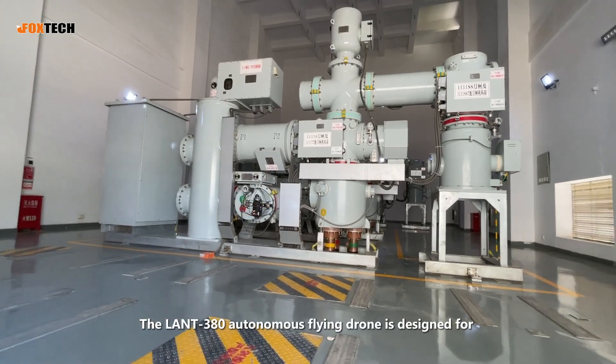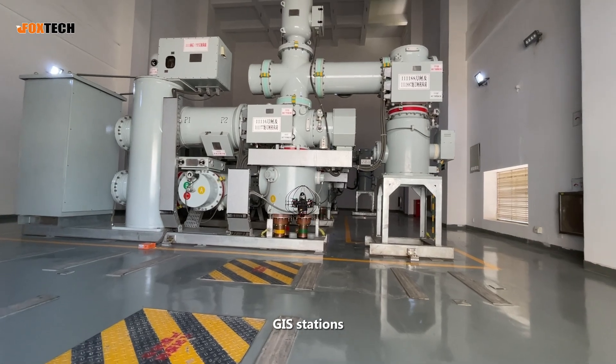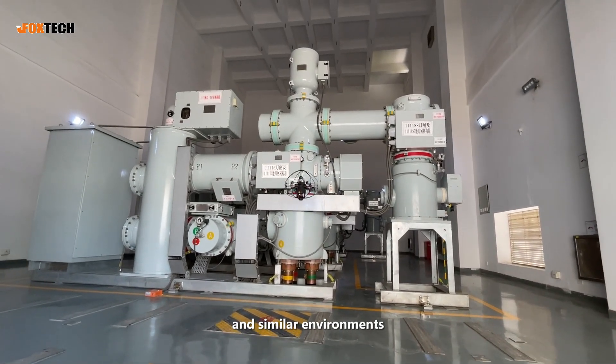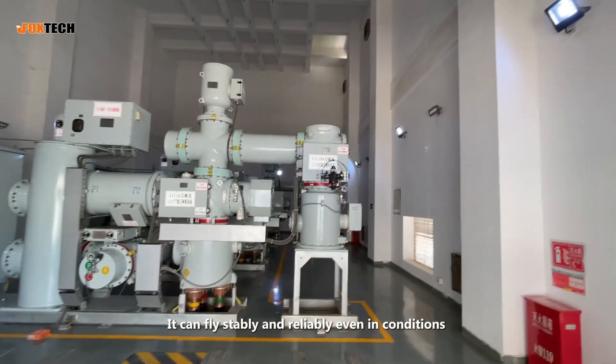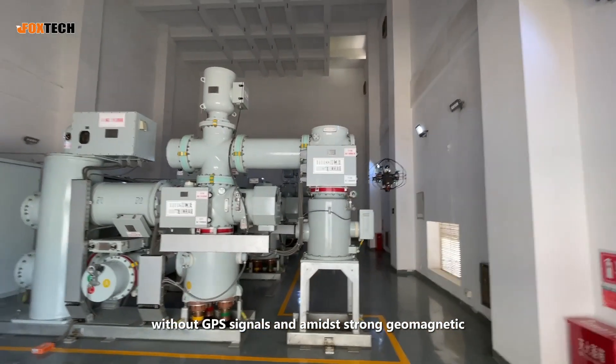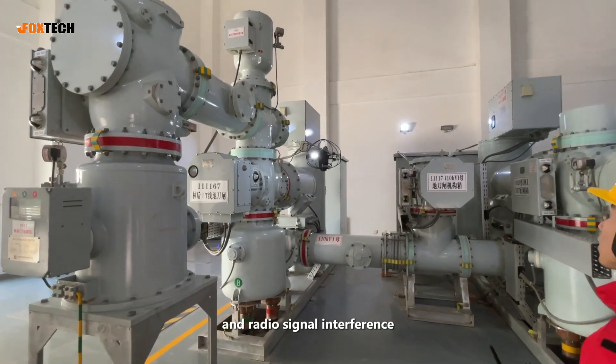The Lant 380 Autonomous Flying Drone is designed for use in substations, GIS stations, valve halls, electric wells, and similar environments. It can fly stably and reliably even in conditions without GPS signals and amid strong geomagnetic, electromagnetic, and radio signal interference.